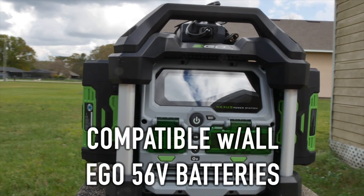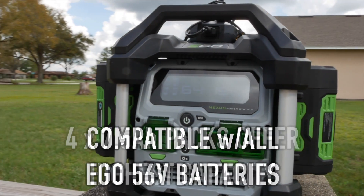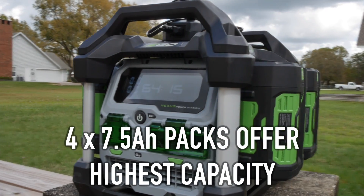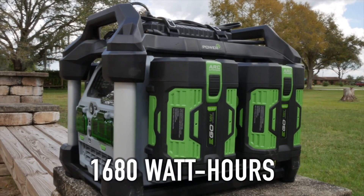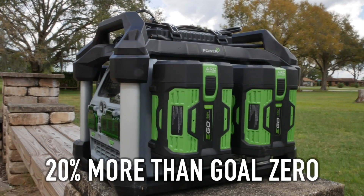While you can use any combination of batteries you want, you'll get the best capacity from Ego's 7.5-amp-hour battery packs. That gives you 1,680 watt-hours — 20% more than Goal Zero's Yeti 1400.